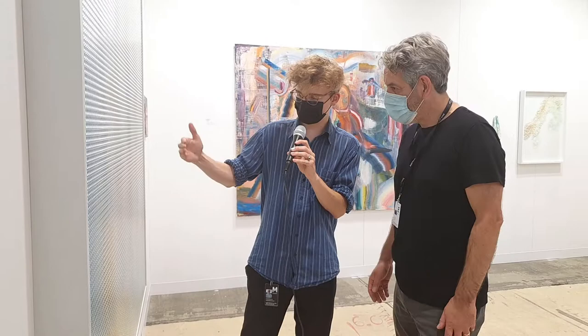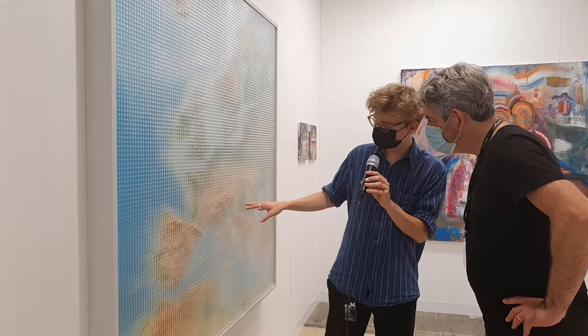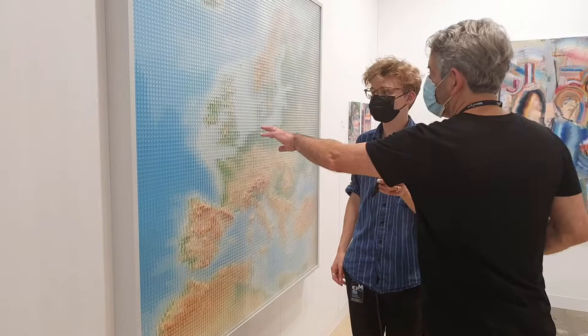It also looks as if it were different height layers of the pixels, but it's all the same height. The effect of the Alps being higher comes from the layers of paint underneath — different colors. So he would color in different places just to make it look interesting.